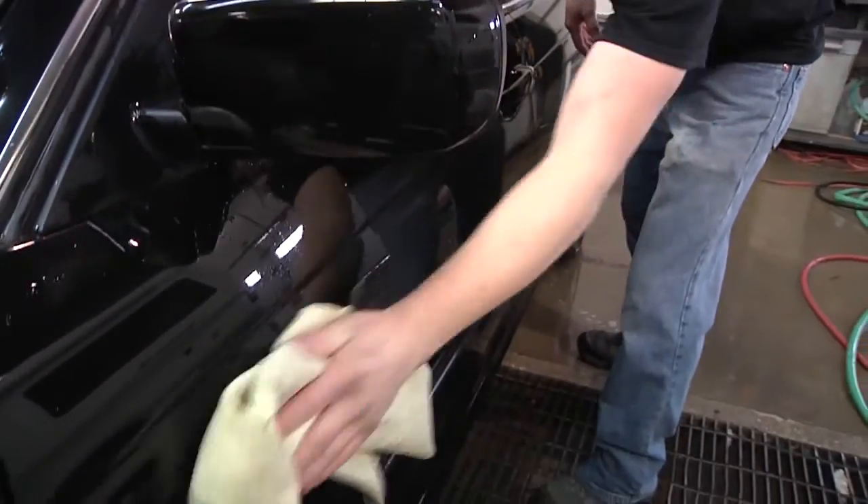Then the initial estimator who wrote the estimate and worked on the file with the customer also goes over the vehicle out in the sunlight, so they can make sure they don't see any imperfections. We go through that whole process before we ever call the customer.